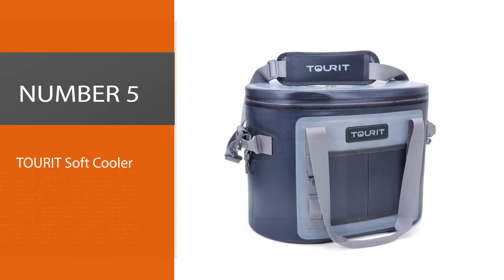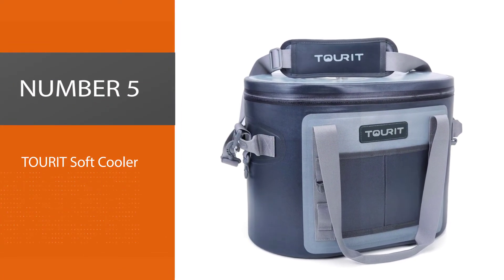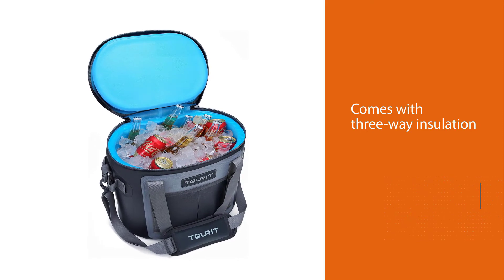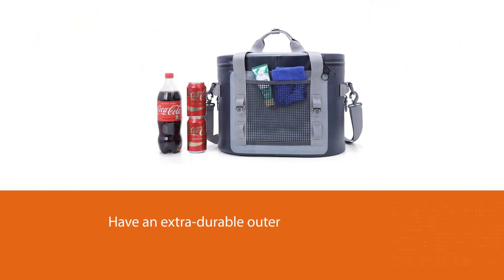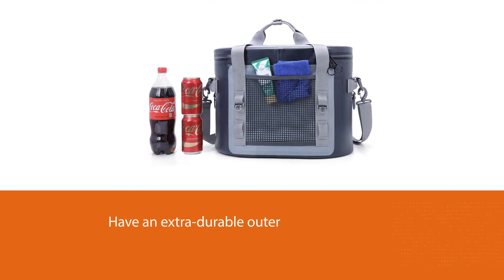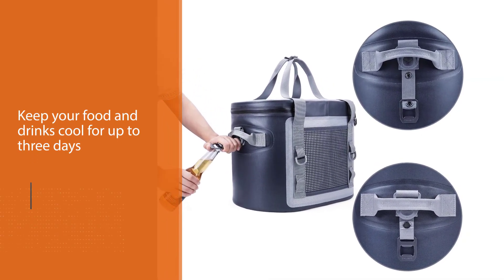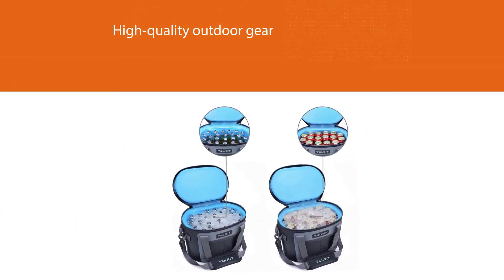Number 5: Turret Soft Cooler — the best insulated soft cooler pick. Thanks to its three-way insulation and extra-durable outer, the Turret Soft Cooler makes an excellent choice when you need to keep your food and drinks cool for up to three days. Turret is well known for creating high-quality outdoor gear. Perfect for camping, this highly insulated cooler enables you to enjoy your trip without having to worry about your supplies spoiling.